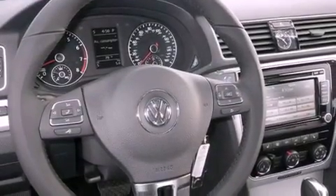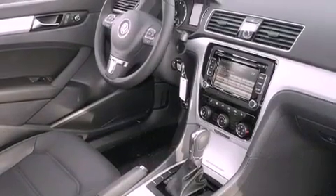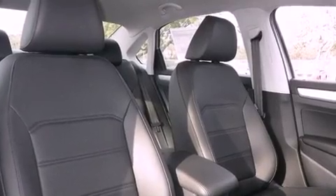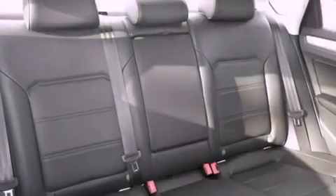Features include heated seats, Bluetooth cell phone integration, cruise control, traction control, dusk-sensing headlights, an anti-lock braking system, side curtain airbags, air conditioning, heated side-view mirrors, and a sunroof that enables you to fill the cabin with fresh air at the push of a button.